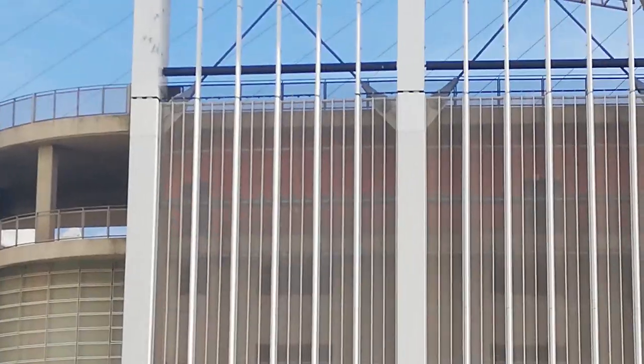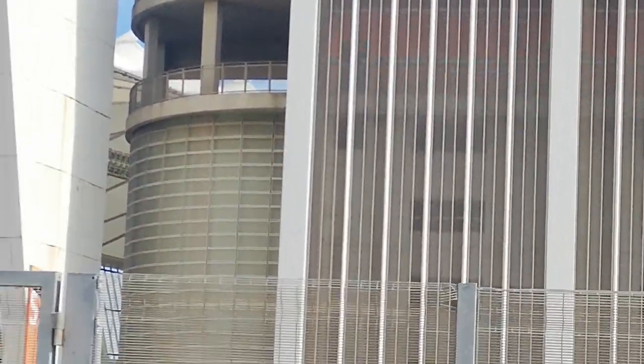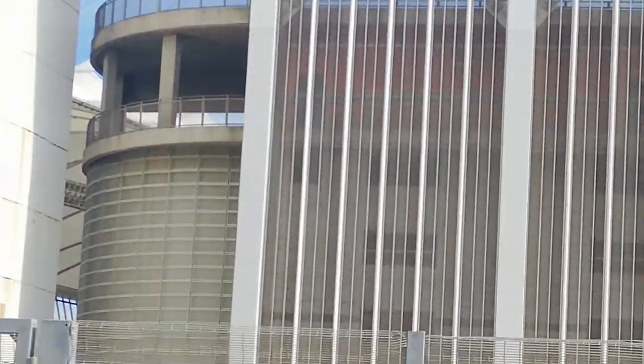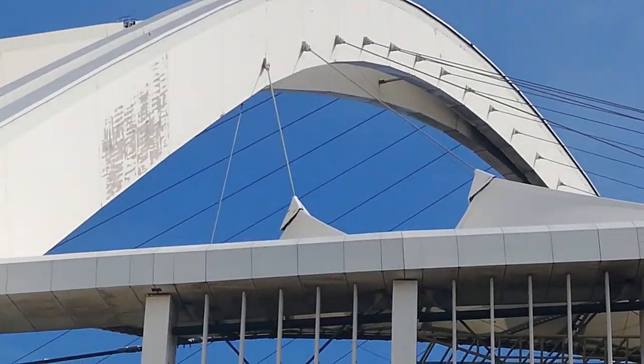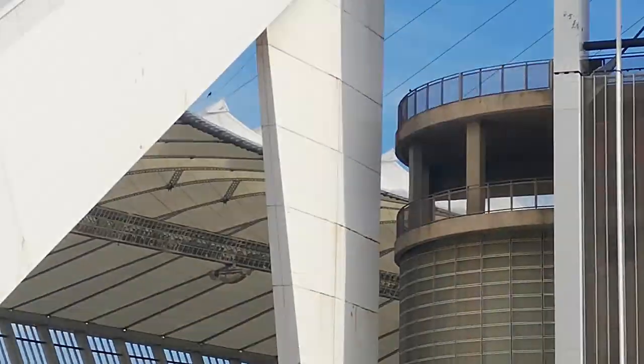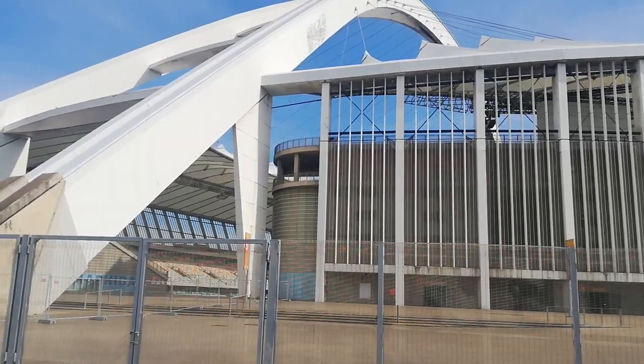There's no doubting that it's an architectural wonder and has become a feature of Durban's skyline since it was built. The question is, if it was dedicated to be for football alone, why has it become a white elephant?